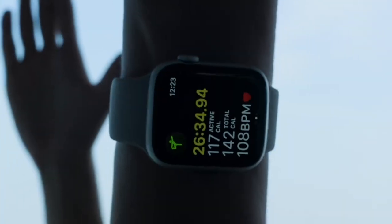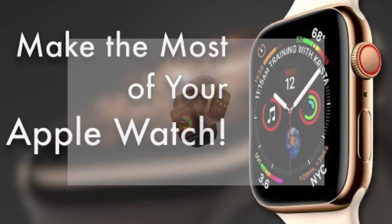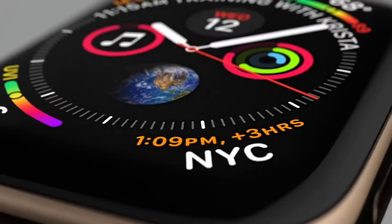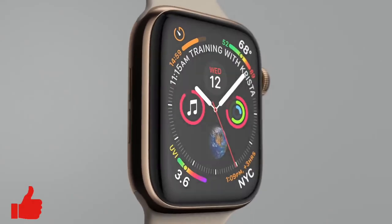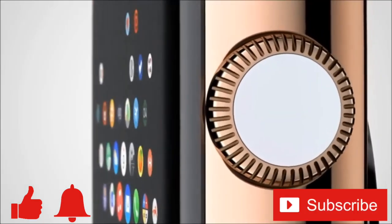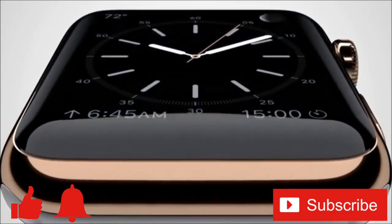No matter what Apple Watch you choose, you really can't make a bad choice — they're pretty handy once you start getting used to them. If you'd like to learn how to make the most of your Apple Watch, click on the iCard above and check out my video 'Make the Most of Your Apple Watch' — I'll leave a link in the description below. Do you own an Apple Watch? Which one did you choose and why? Feel free to share your thoughts in the comments below. If you enjoyed this video, give it a thumbs up, ring that bell, and subscribe to the channel for more tech videos and how-tos every week. Thanks for watching and we'll see you in the next one.